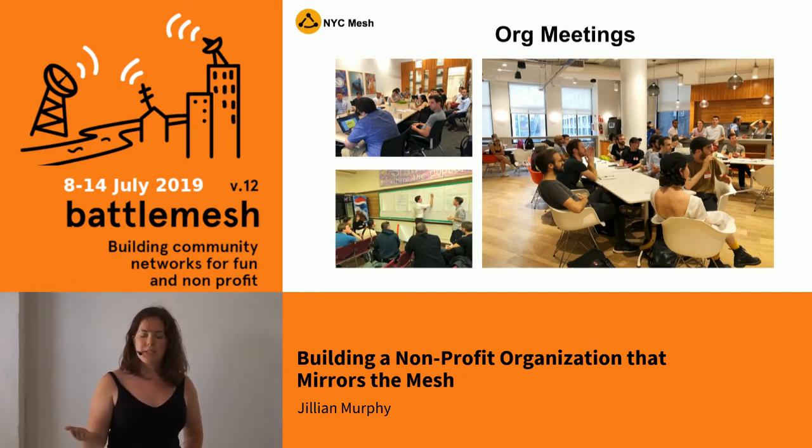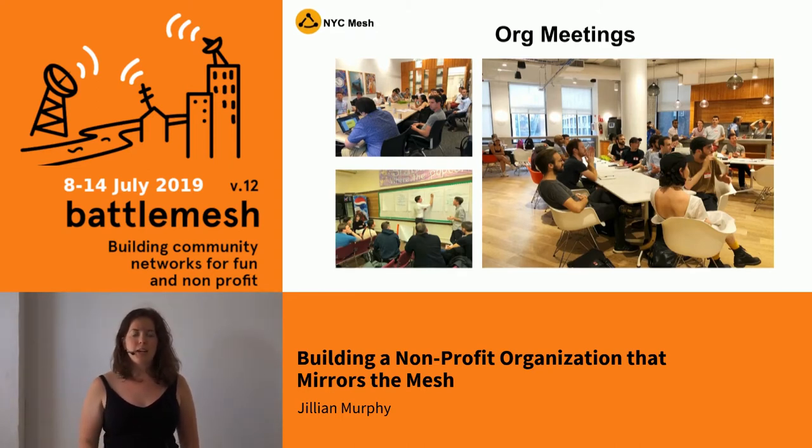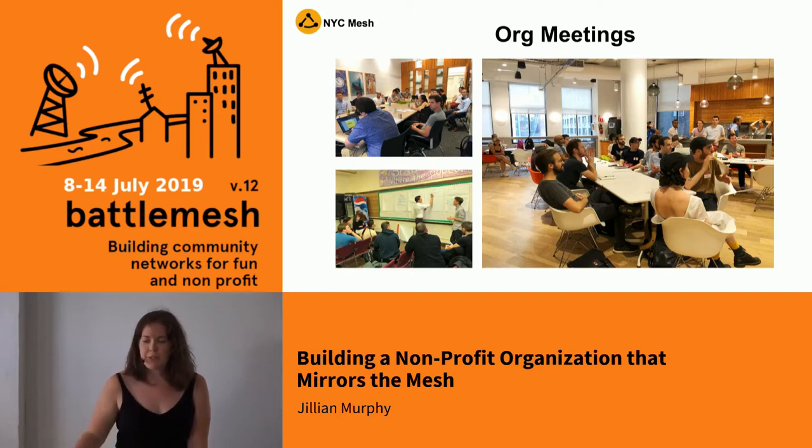We host our org meeting at a donated space that one of our members works at each month. We start with introductions and presentations, and for newcomers I give them an idea of what NYC Mesh is. A lot of people used to come in asking how to sign up, more concerned about getting internet access than being part of the community. So we spend a lot of time shifting their perspective from the get-go — this is a community project, get engaged. Working groups cover web development, marketing and outreach, partnerships, network administration, and software development.